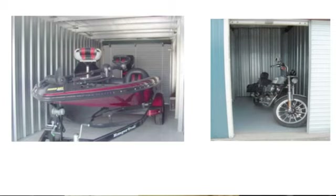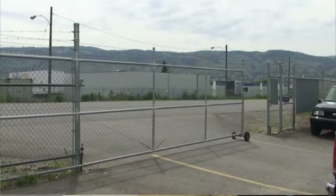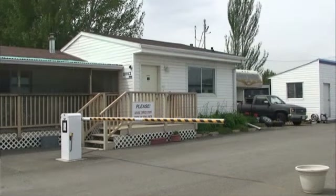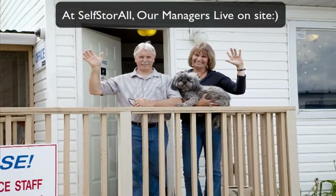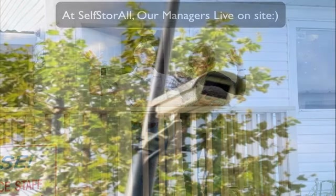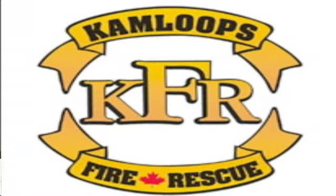We do our best to protect your goods at our self-storage facility. Most self-storage facilities are really well run and losses are relatively few. In our facility we take a lot of steps to minimize risk. We've got a very secure fence system, we have lighting, we've got on-site resident managers who are there 24-7, and we have very good video camera systems. Finally, we work with the Kamloops Fire Department to do regular fire safety inspections. So that's our part.